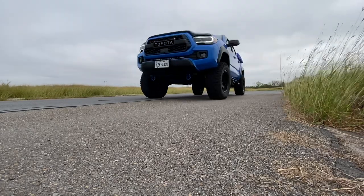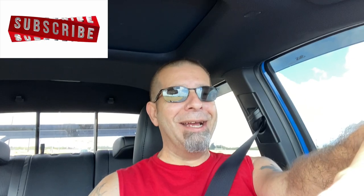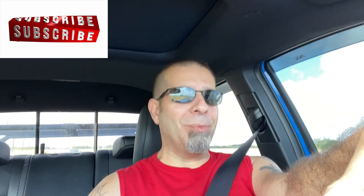Advice for sensitive Toyota Tacoma owners. Good morning everybody, how are you today? I'm pretty good. I'm cruising around in my 2020 Toyota Tacoma today.